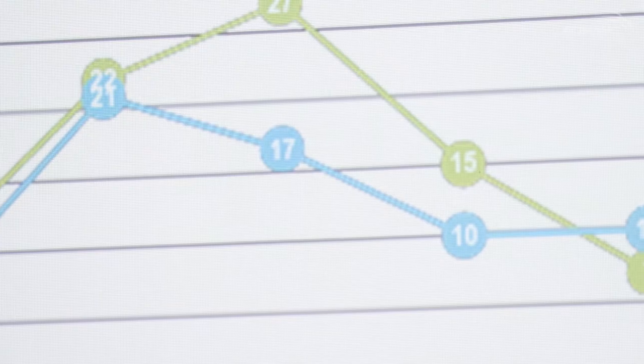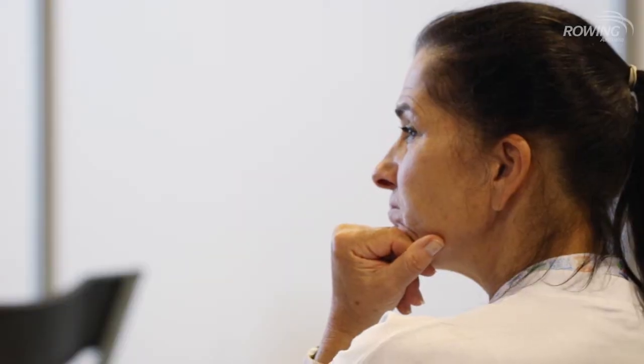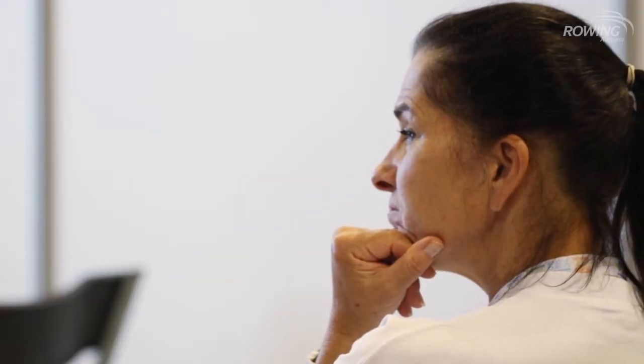From a low back pain point of view, that's our biggest injury in the elite area but also in the junior area as well. We want to take our knowledge from the elite area and put it back into preventing low back pain, and particularly the first incidence of low back pain for our junior rowers.